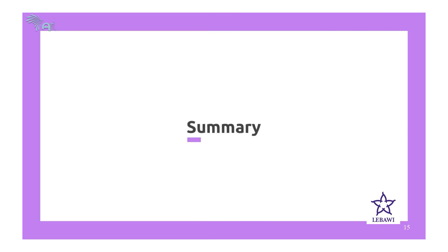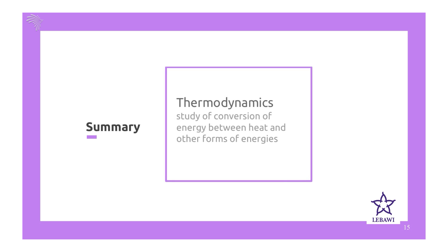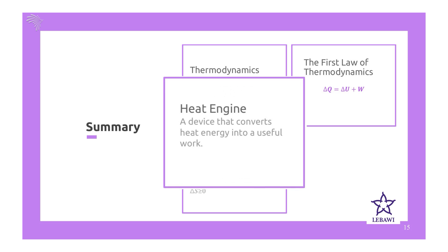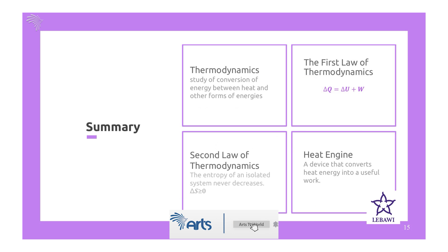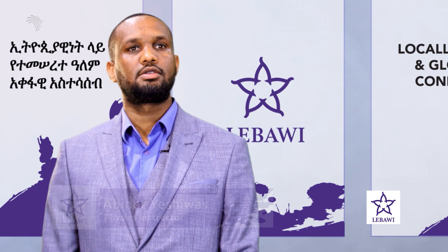Now let's summarize what we have learned. In today's presentation, we defined thermodynamics as the study of energy conversion between heat and other forms of energy. We stated the first and second laws of thermodynamics, and defined a heat engine as a device that converts heat energy into useful mechanical work. I hope you have enjoyed our presentation. Thank you for being with us, and goodbye.